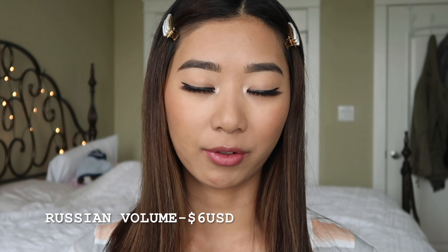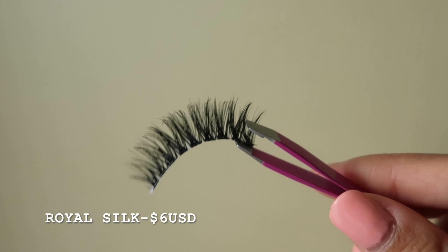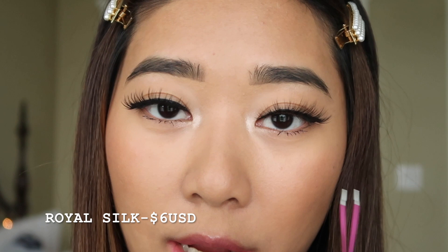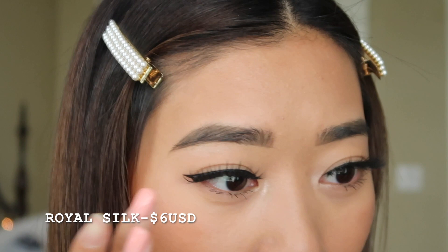The next one I'm gonna try on is called Royal Silk, and this is also from the same Lux Extensions collection. Right now on my eye, this one is Royal Silk — the new one I just put on — and this one is the Russian Volume one from before. I put them both on just so you guys can have a little comparison of the two. I honestly think they look really really similar.